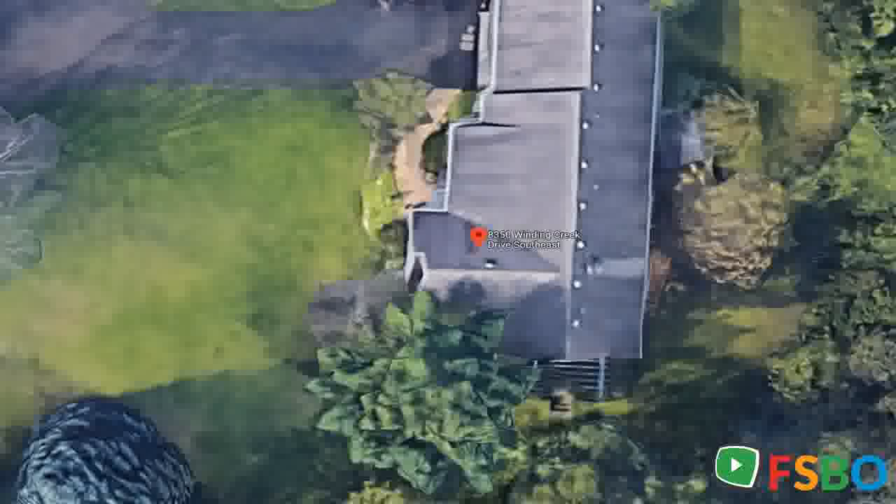This is a beautiful ranch home on an almost 3 acre partially wooded lot, close to Caledonia and Caledonia schools. Nature abounds on this private drive in a quiet cul-de-sac.